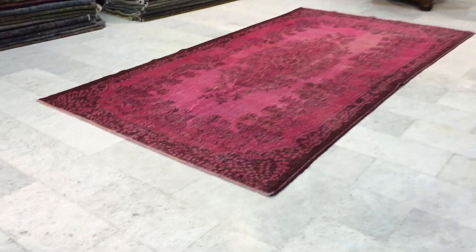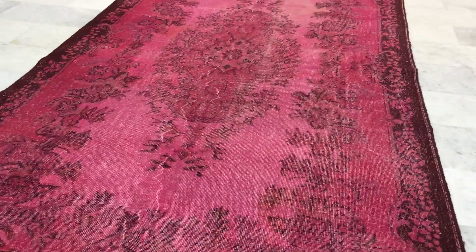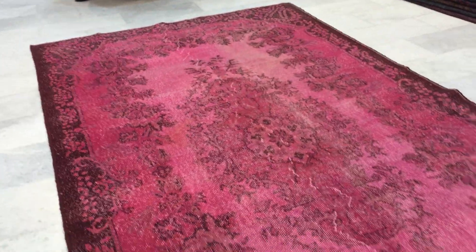This is vintage carpet 8964. It's a Turkish handmade vintage carpet. This carpet is not as foxy as it appears in the picture — it's got more of a pinkish feel tone to it, by about 20%. Very soft pink.